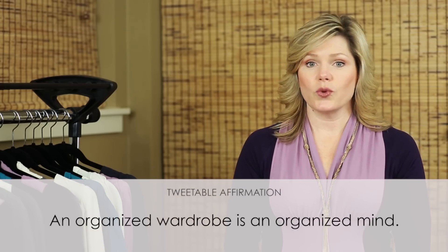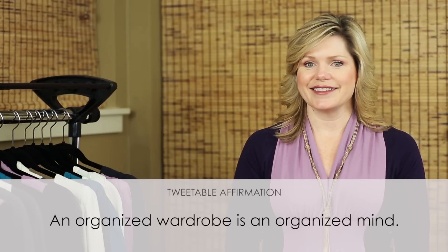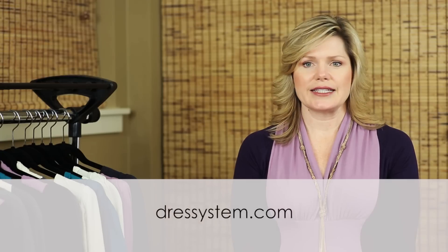Here's your tweetable affirmation for the week: an organized wardrobe is an organized mind. Confidence is not a destination — it's something to continue to strive for. I invite you to join me each week as we empower confident women. Engage in the conversation below by leaving your comment at dresssystem.com. If you like this video, subscribe to our news updates and share them with your friends. You deserve happiness and to be the best version of yourself. Thank you so much for watching.